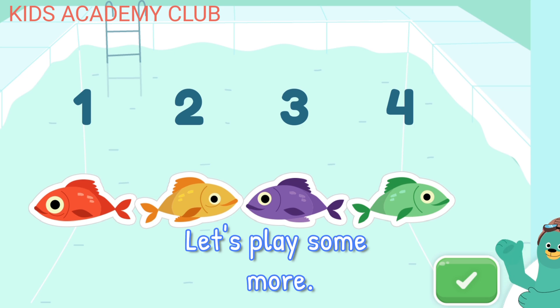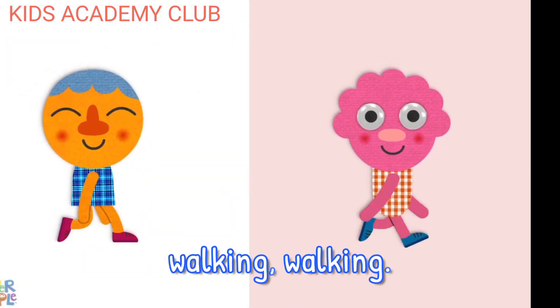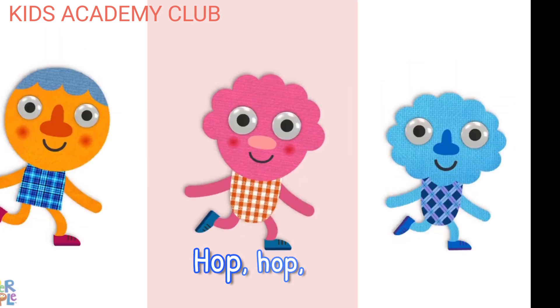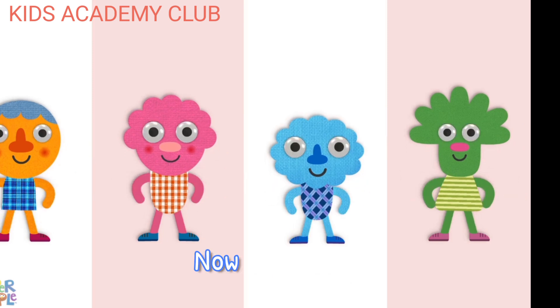Let's play some more. Walking, walking, walking, walking, walking. Hop, hop, hop. Hop, hop, hop. Running, running, running. Running, running, running. Now let's stop. Now let's stop.